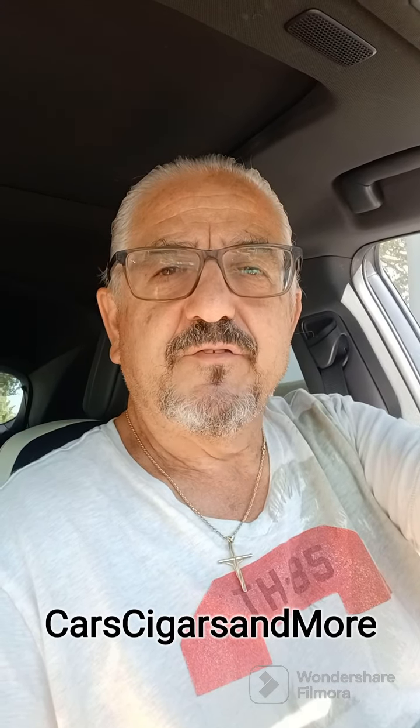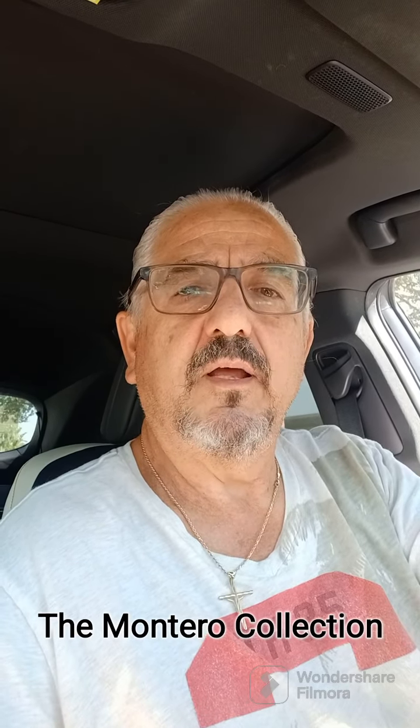Hello everyone, Tony Viveris here at Casa Cigars Amor. I'm in my car having a cigar. This time I'm having a De Montero Collection cigar. This is a cigar line from Davidoff, which is a really high-end cigar company. And it's a Cuban seed.